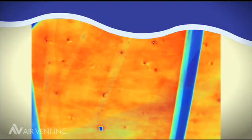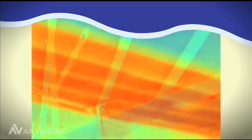We went out to the house and collected temperature data in the attic and inside the house. We collected hundreds of thermographic images. We collected these same data points after the AirVent balanced ventilation system was installed in the home.